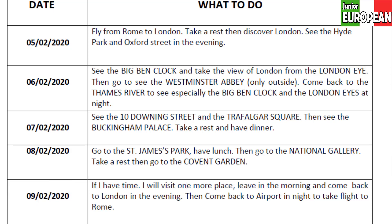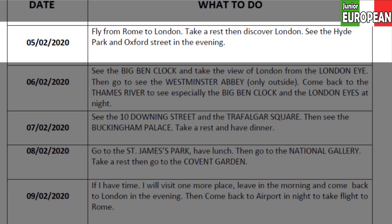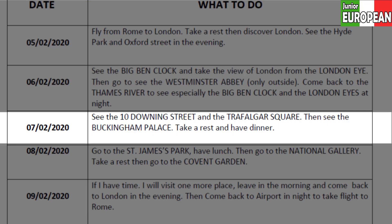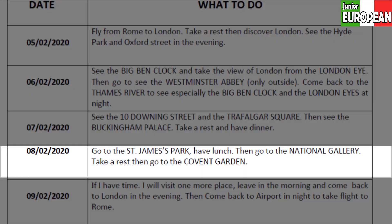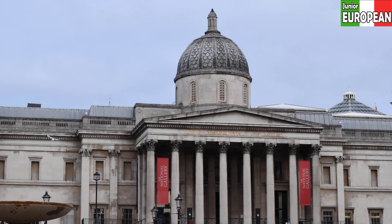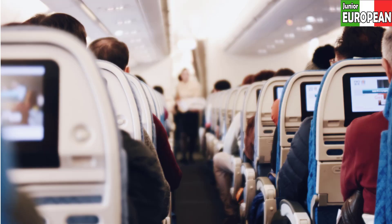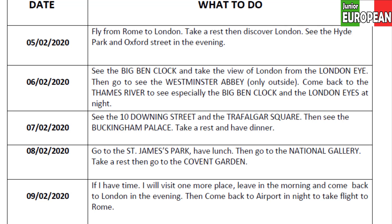Look at my travel plan: on the 5th of February I will fly from Rome to London, then go to Oxford Street and Hyde Park in the evening. On the 6th I will visit the London Eye, Big Ben, and nearby attractions. On the 7th I will rest and have dinner. On the 8th I will visit the National Gallery and Kew Gardens. On the last day I will visit one more place, return to London in the evening, then fly back to Rome at midnight.